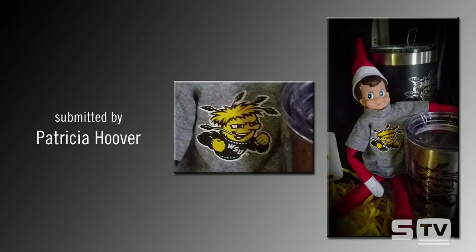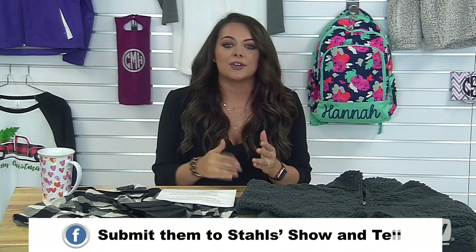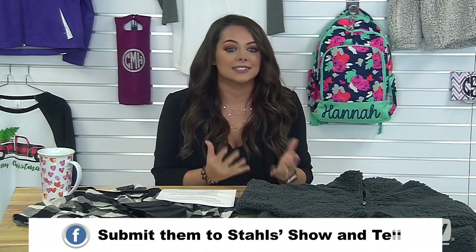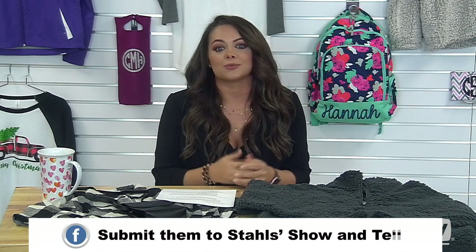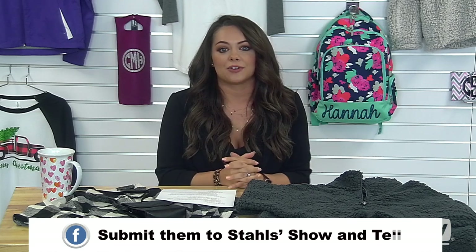Thank you Patricia for sharing. If you have great ideas of things you're doing with your heat press, you can share those with us on Facebook. Every Saturday we do a show-and-tell where you can upload the designs you're creating and share what products you used and tips and tricks for others to recreate that. You can also share with us on Instagram at Stahls Heat Printing.